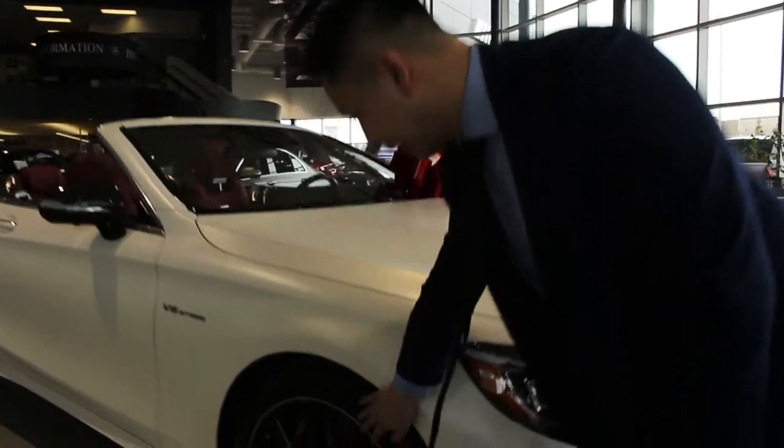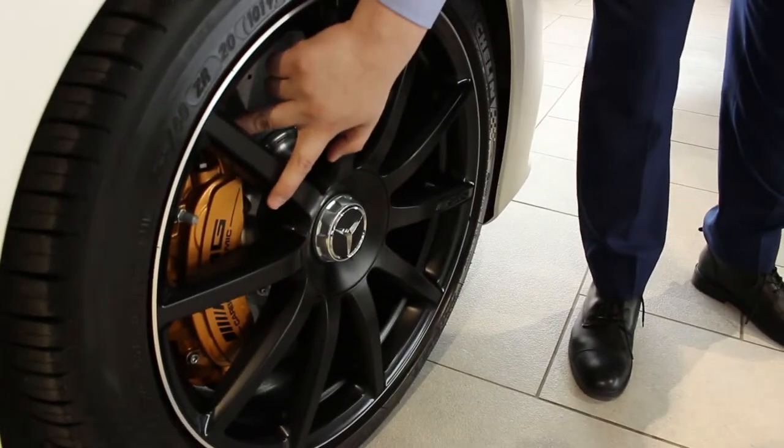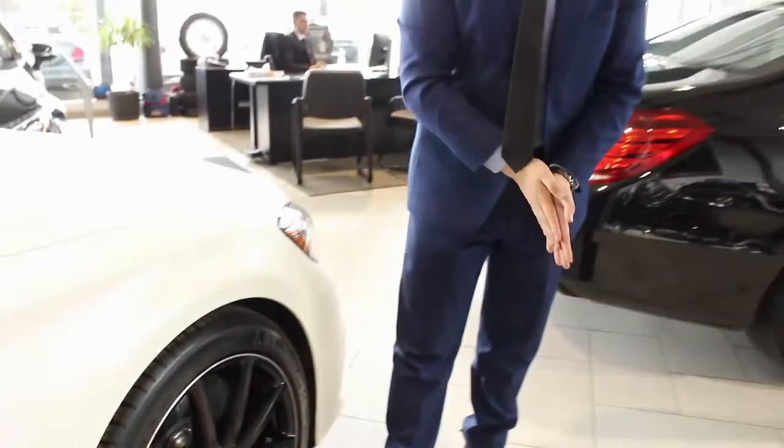First of all, I want to talk about these black forged aluminum wheels. These are 20 inch, and on top of that, you can see in the back this car has the carbon ceramic brakes as well. It's beautiful — great for stopping when you need it.